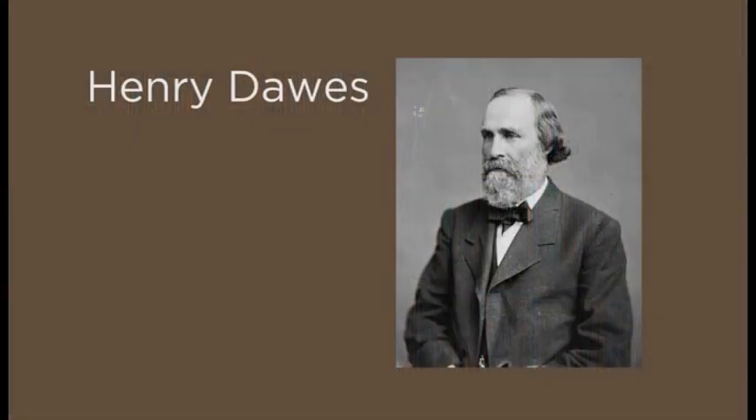The Dawes Rolls, also known as the final rolls of the citizens and freedmen of the five civilized tribes in Indian Territory, was named after Henry Dawes, who headed the commission that oversaw the enrollment.